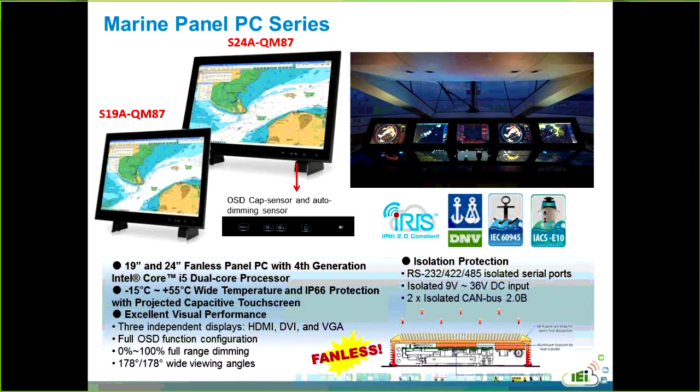We provide marine panel PCs to customers in 19-inch and 24-inch sizes. Using a dual-core CPU and fanless design makes them more reliable, with an operating temperature range from minus 15 to 55 degrees Celsius. Since the ship bridge is usually crowded, the panel PC and monitors all have wide viewing angles for operator convenience. The IEI marine devices have passed strict regulations of DNV, IEC-60945, and IEC-8010, so customers can use these devices all over the world without any limitations.